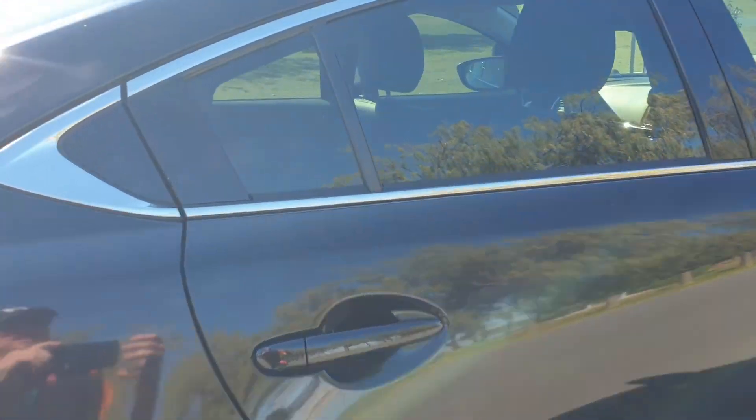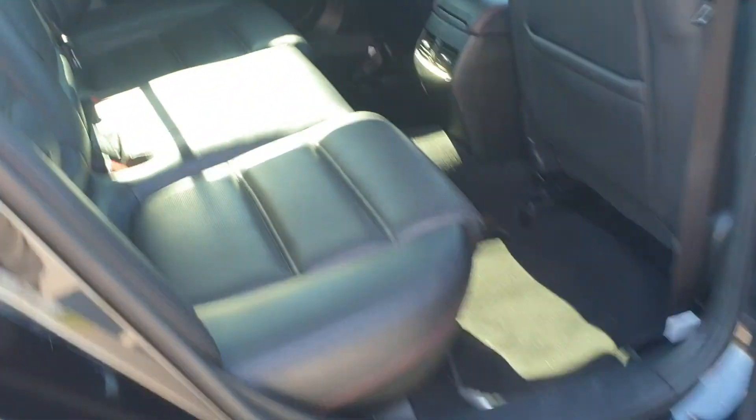Jumping onto the inside, you'll see that it's got this lovely leather interior. It's got so many features, this car. Just have a look at that dashboard.